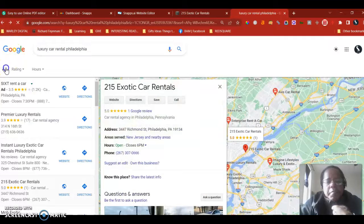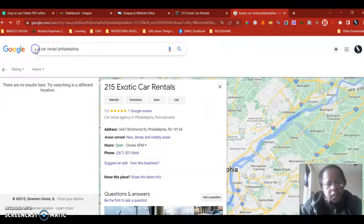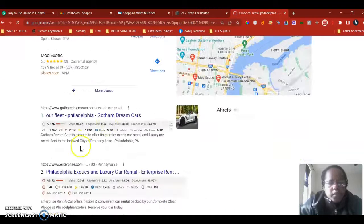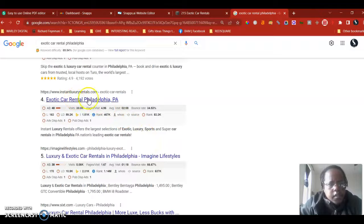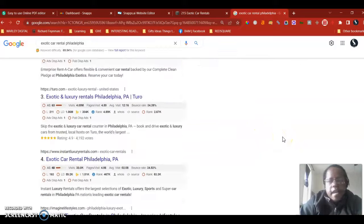The last thing I want to talk about is backlinks. Going back to the search for 'exotic car rental in Philadelphia,' backlinks have more to do with the organic section. Now, a backlink is anywhere that a different web page directs or links traffic to you. Not all backlinks are the same — for example, an Arby's linking to you will not hold the same relevancy as an auto show blog that links to you.